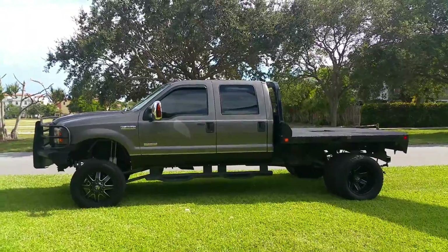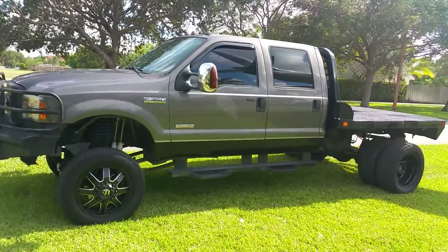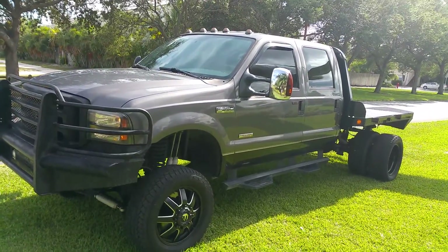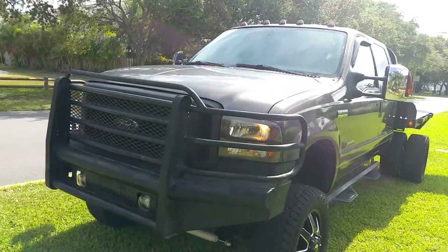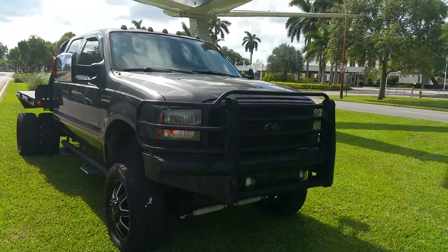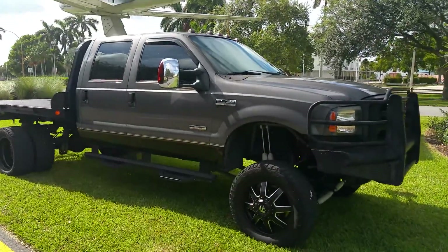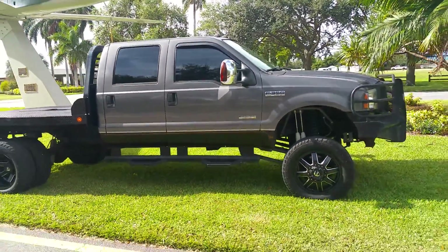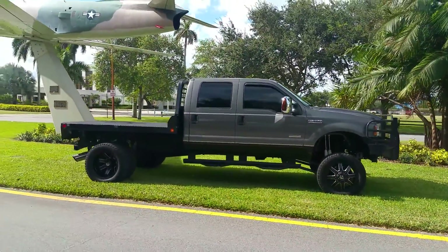2006 F-350 Power Stroke — EGR delete, studded heads, bulletproof. If you scroll through the pictures you will see a picture of the studs. The head's been done bulletproof. Beautiful F-350, lifted, it's got the fuel rims on it, about 85% tread left on the tires. Running as I speak — blows ice-cold AC and it is a 4x4.